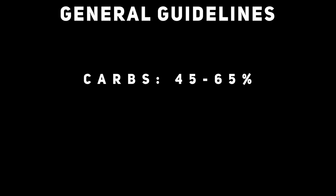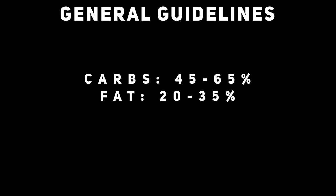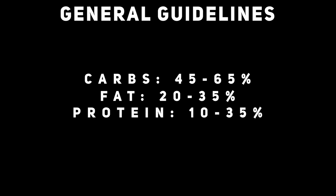Now that we have that total number of calories we're burning each day, we need to figure out how to break that down into the macronutrients — how much of a percentage of fat, carbs, and protein we're going to be eating. The general guidelines for carbs are about 45 to 65% of your total calories. For fats, it's about 20 to 35%. For protein, it's about 10 to 35%. All of these can fluctuate based on your goals. Keep in mind, these are general recommendations — they are not specific to your individual needs.